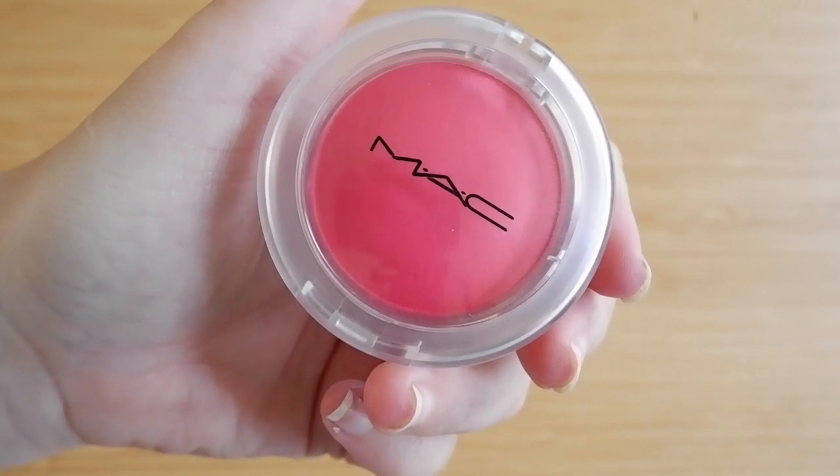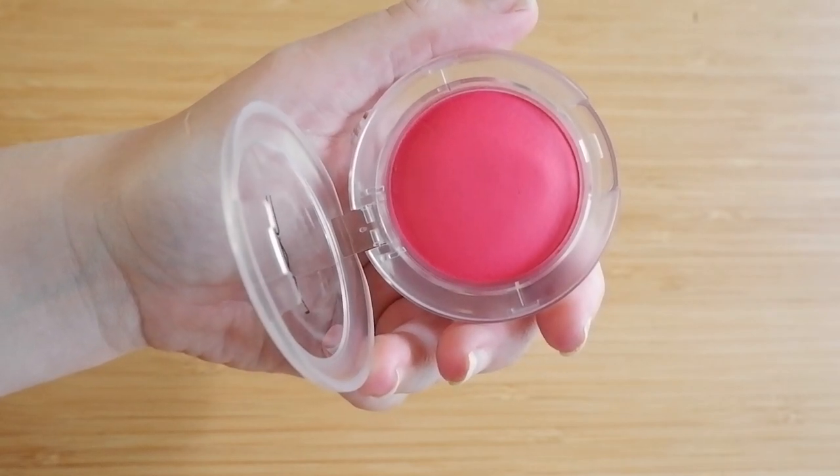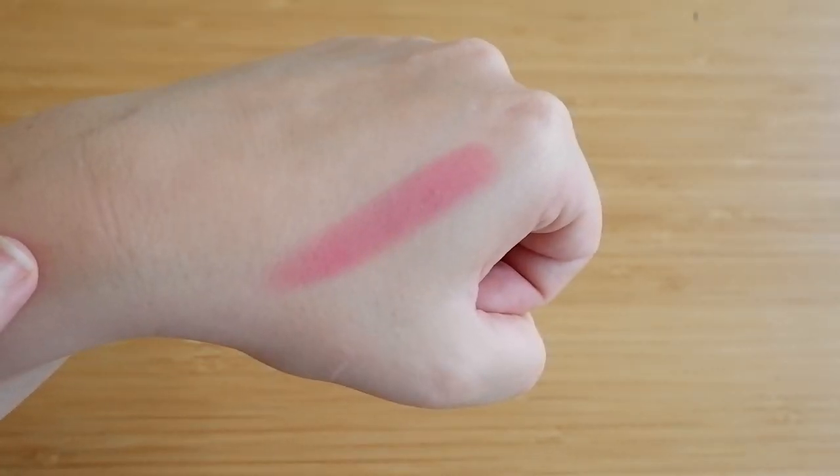Number 9 on the list is the MAC Glow Play Blush in Heat Index. This shade in particular was the first one I bought — it's a very vibrant, corally pink kind of shade. I'm only listing powder blushes today because I want to do a separate cream and liquid blush video. The Glow Play Blush from MAC made me realize not only that I like cream blush if it's more vibrant, it also made me realize that I don't hate MAC blush.